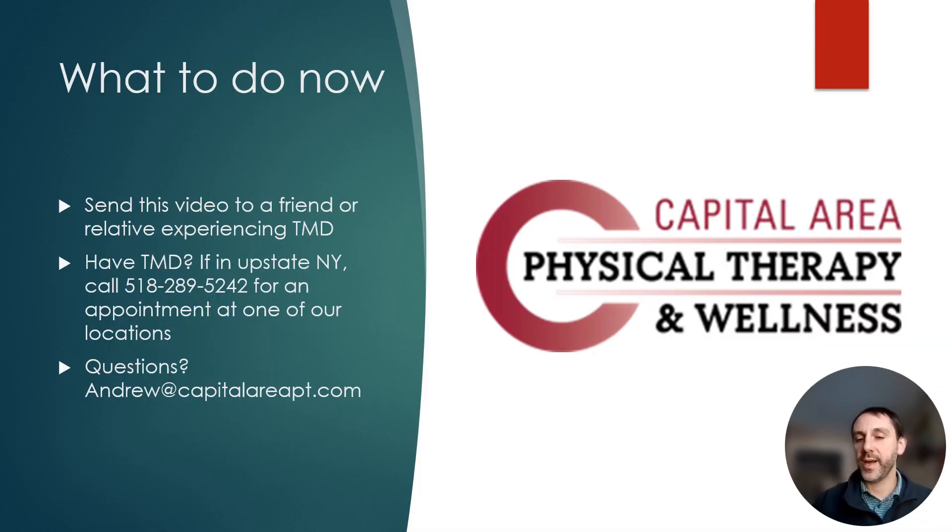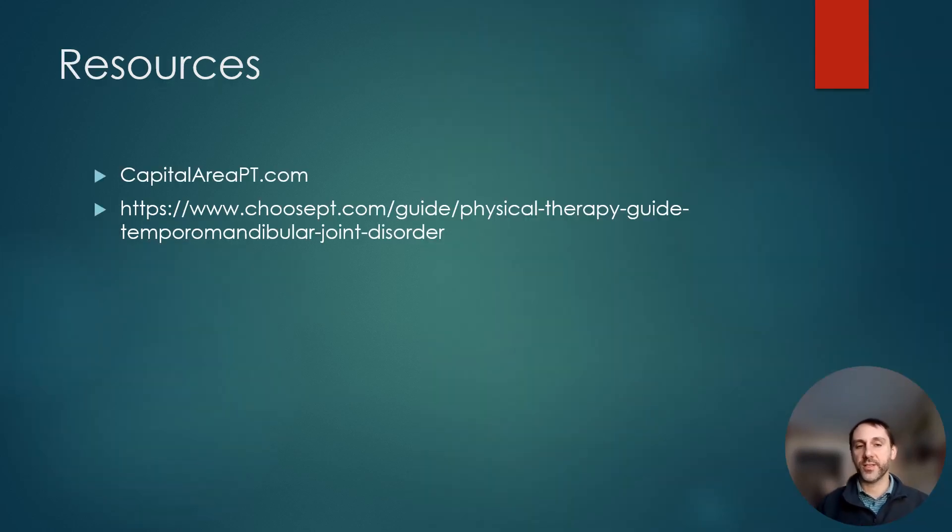So what to do now? If you have TMD or know someone who does, share this video with them. If you're in Upstate New York, give us a call at 518-289-5242 or email andrew@capitalareapt.com. We have locations throughout the Capital Region of New York. I welcome your questions — and remember, you don't have to live with TMD. There are treatment options and things you can do to help. I hope this was helpful and I look forward to your questions.